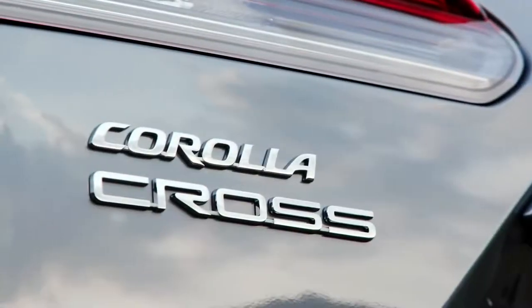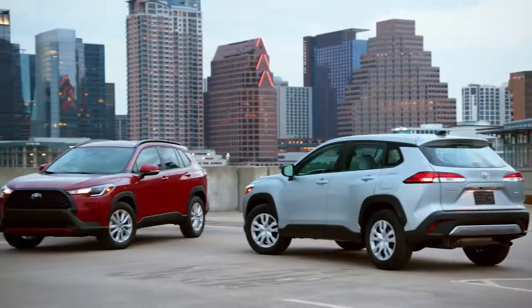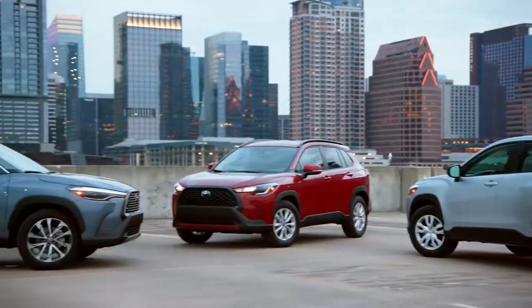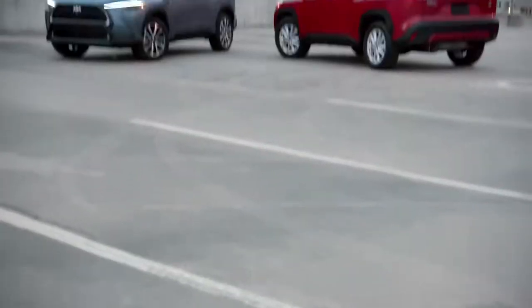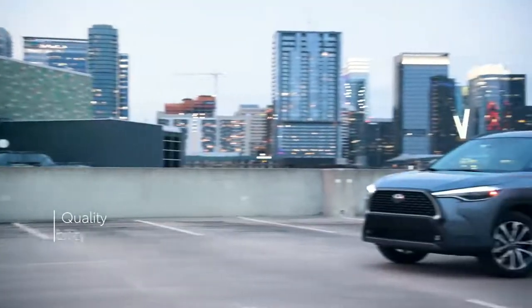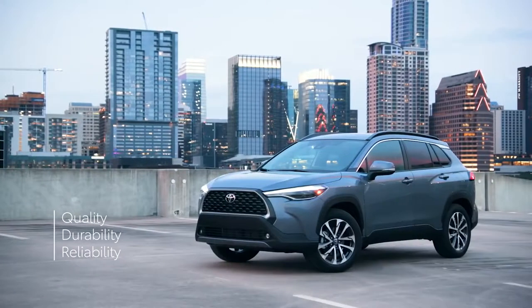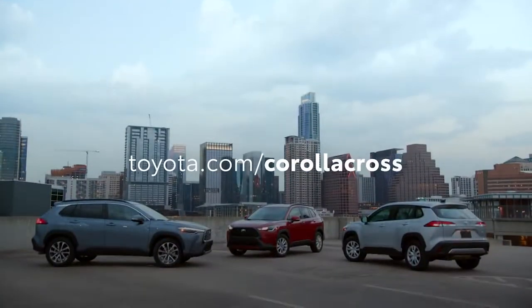So that's Corolla Cross — the perfect partner for whatever the day may bring. This crossover is about to reshape its segment not just by offering incredible design and a premium feature list, but by doing so while not losing sight of Toyota's signature formula of quality, durability, and reliability, or its unbeatable long-term value, something that's clear through services like the ToyotaCare maintenance plan with roadside assistance. Head over to toyota.com/CorollaCross to learn more.